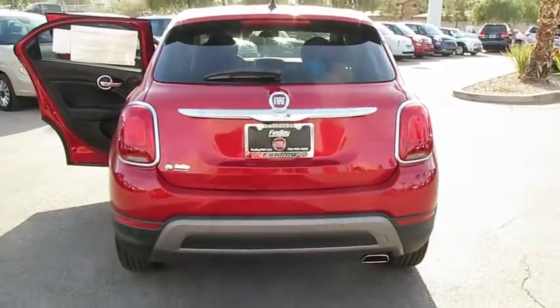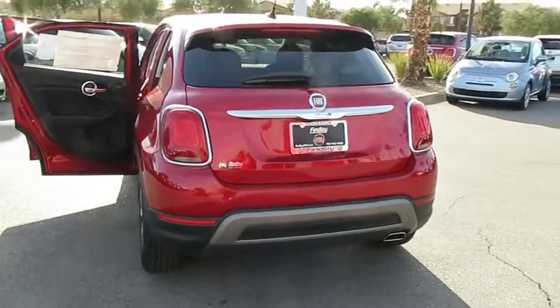Leather-wrapped steering wheel, day-night rearview mirror, outside temperature gauge, perimeter alarm. Come see the car for yourself.